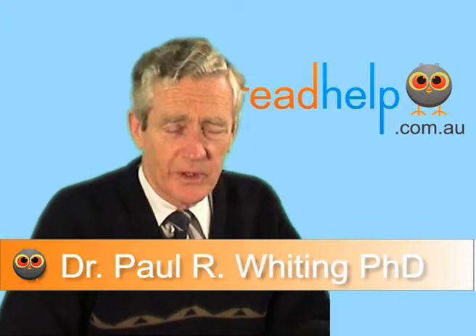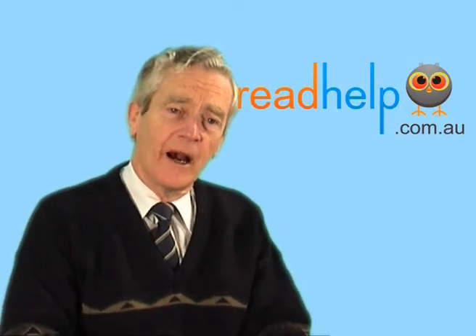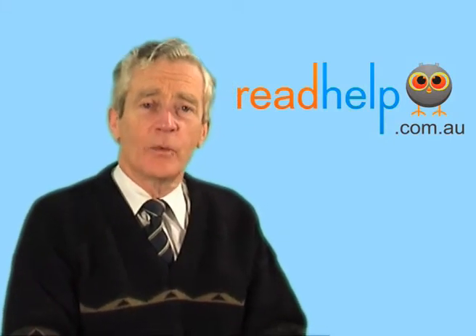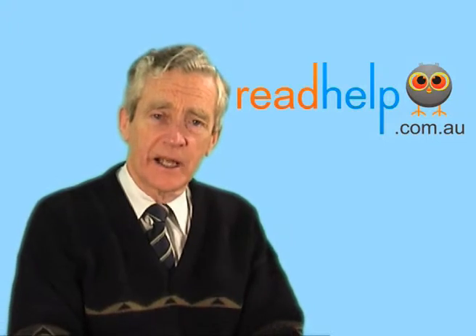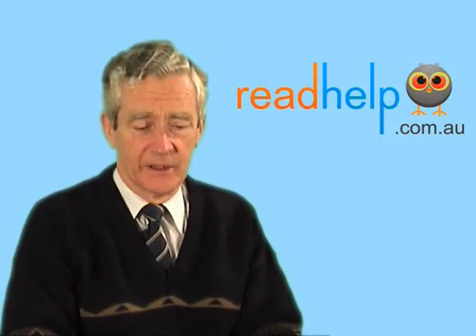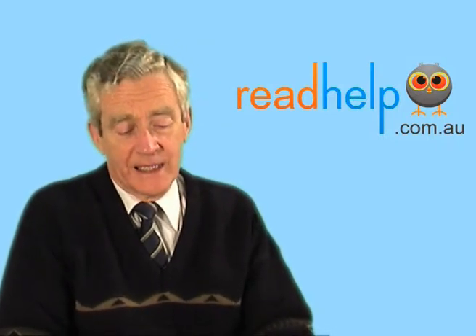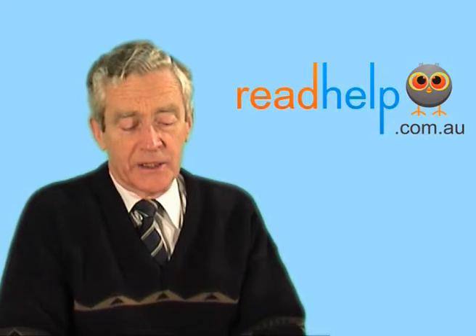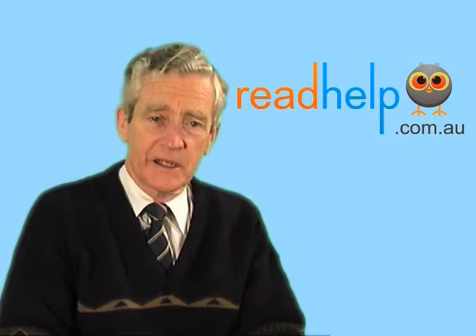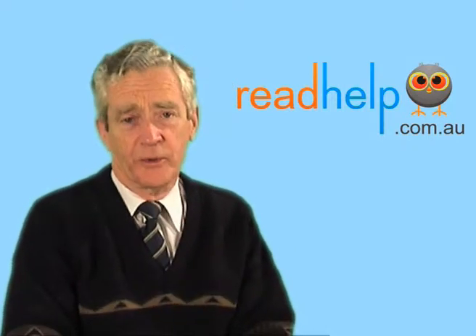By perceptual dyslexia we're really talking about people who have a visual perceptual difficulty. There are auditory perceptual difficulties — those are difficulties with interpreting the sounds that make up words — but we're talking about visual perceptual difficulties, where a person looks at a page of print and the print doesn't stay stable, clear, sharp, and easy to see, and reading becomes visually uncomfortable for them.